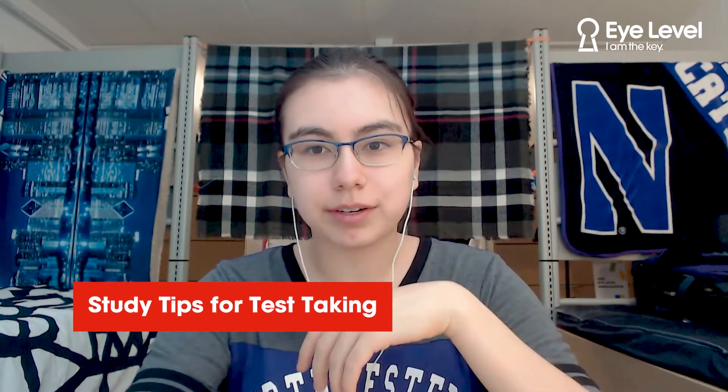Hi, I'm Olivia. I'm a sophomore studying biomedical engineering at Northwestern University. As my major requires many classes in math and science, I thought today I could give some tips regarding test-taking.